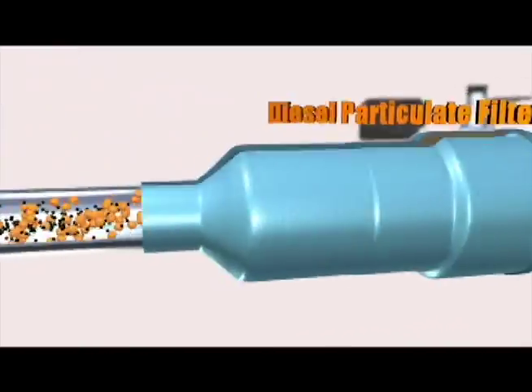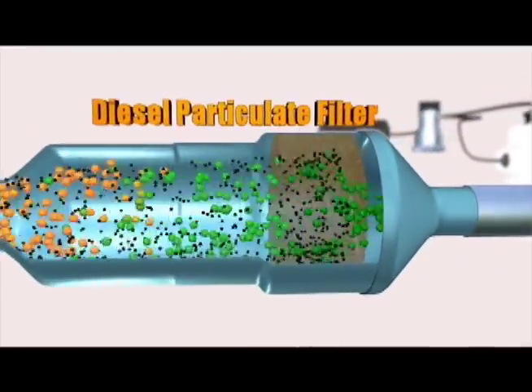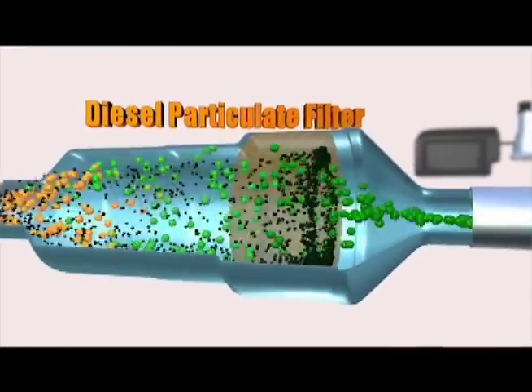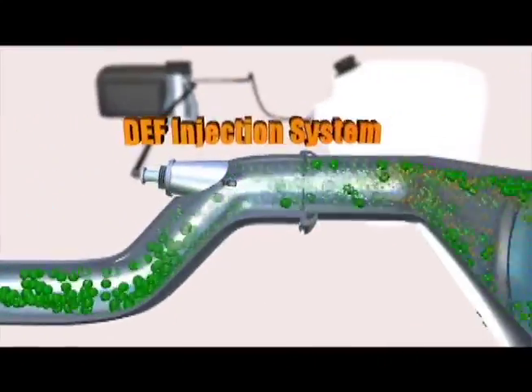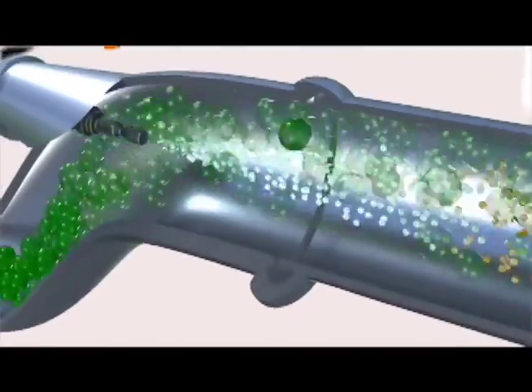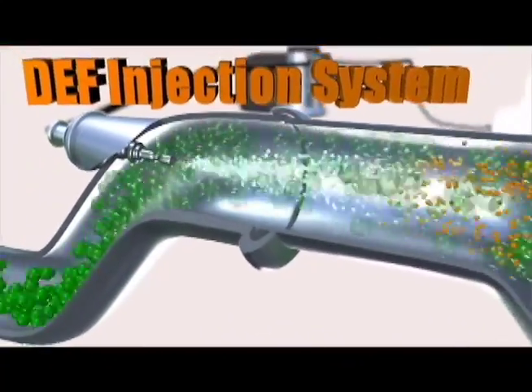The exhaust leaves the engine and enters the particulate filter, where carbon particles, or soot, are captured. As the exhaust leaves the filter, a mist of diesel exhaust fluid, or DEF, is sprayed into the hot exhaust stream, where it turns into ammonia.